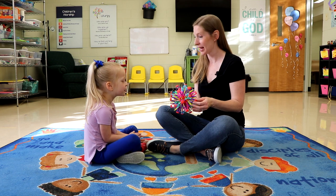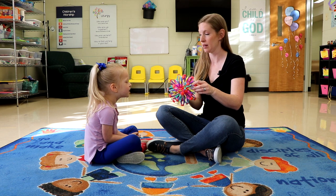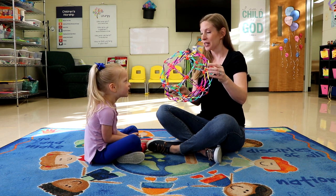A breathing ball or balloon can represent the filling of the lungs for deeper breaths. Breathe in deep as the balloon or ball expands — it gets bigger — and then breathe out as it gets smaller. We can use something like a breathing ball or balloon to help us learn how to take deep breaths. We breathe in when it goes big and out when it goes in.